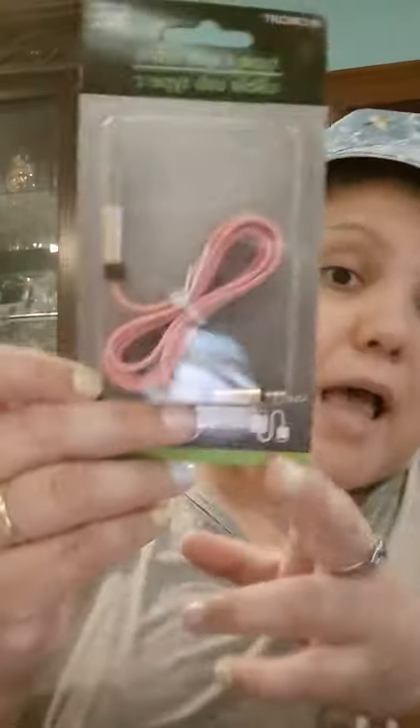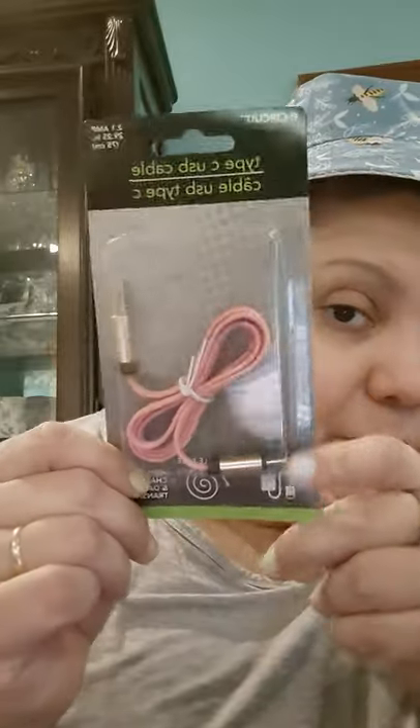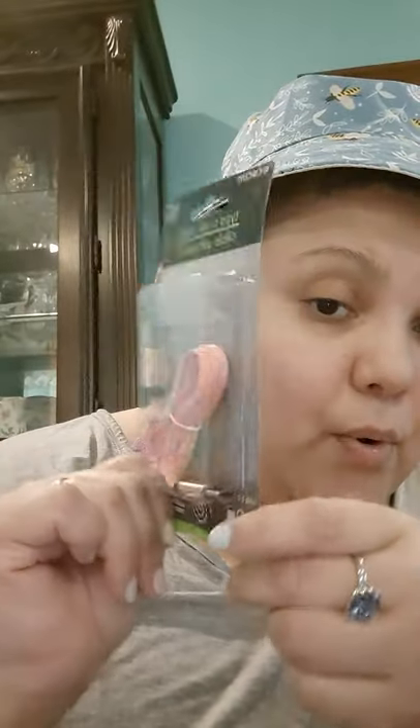I needed another charging cord — I have cords by the computer, in the living room, kitchen, and each bedroom. I have three bedrooms plus the attic, so four rooms, and I keep a cord in every room because I don't have time to search for a phone cord. So I got another pink USB-C cord, because I have a Galaxy phone and I will forever have a Galaxy phone.